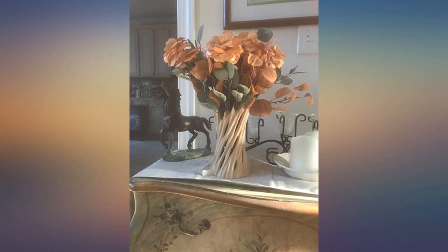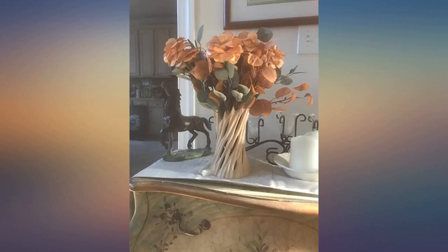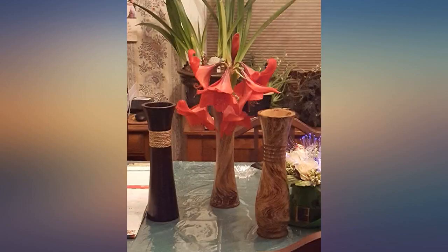I purchased this for my second grade classroom. I needed a vase that couldn't easily be broken. I love it and so does everyone else who happens to see it. It is so beautiful and so different, even with nothing in it. It is a beautiful piece. It became quite the conversation piece — had never seen anything like it. I would highly recommend this vase.